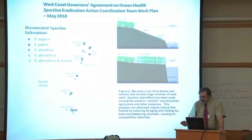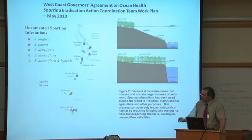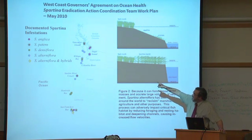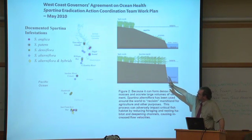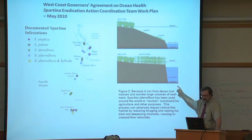The agencies here in California have decided to get rid of this plant. There is a West Coast governor's action plan with some very interesting information. This map on the left shows where these invasions are established — the different spartina species: anglica from Europe, patens from the East Coast, densiflora from South America, alterniflora from the East Coast — and there are a lot of hybrids. You can see how they're distributed.